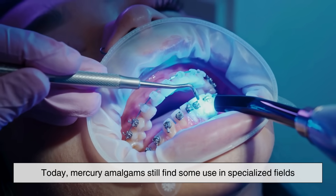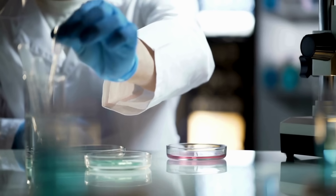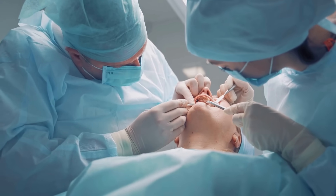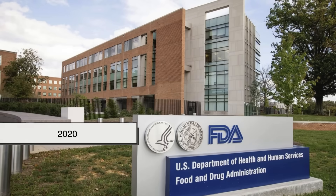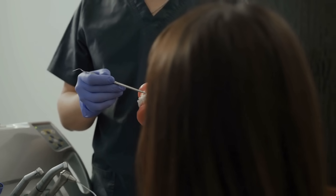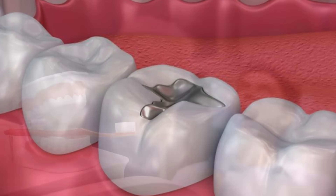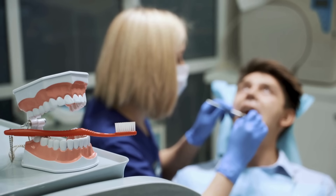Today, mercury amalgams still find some use in specialized fields like gold refining and certain types of scientific equipment, though these uses are much more controlled and regulated than before. Back in dentistry, the future of amalgam is uncertain. Many countries in the European Union have begun phasing out its use, especially in children and pregnant women. In 2020, the FDA recommended more caution with certain populations, and dental schools increasingly focus on teaching resin-based techniques. We're at an interesting crossroads, balancing a material that's been tried and trusted for nearly two centuries with the growing demand for safer, more aesthetically pleasing, and environmentally responsible alternatives.